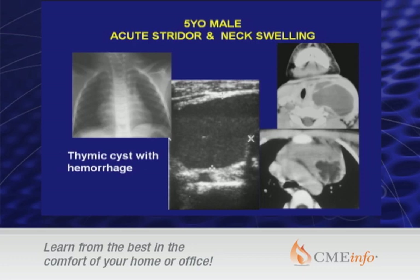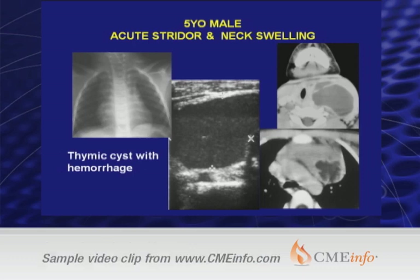Here is an additional child with acute stridor and neck swelling. Both CT and ultrasound show a mass in the neck with some mass effect on the airway, extending down into the thymus. You can see better on the ultrasound than on CT the reason for the acute swelling — that is hemorrhage within the thymic cyst — with a blood-fluid level on ultrasound that you really cannot appreciate on CT.